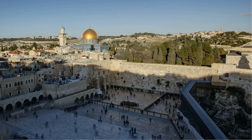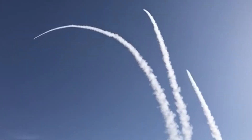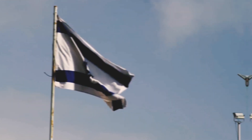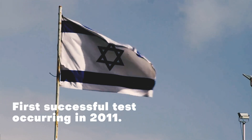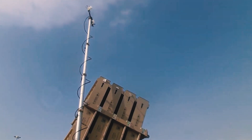The Iron Dome was first used in combat on March 27, 2011, during Operation Pillar of Cloud, where it successfully intercepted a number of Kassam rockets launched from Gaza at Israeli towns near the border. Israel has been investing in the development of this system for many years, with the first successful test occurring in 2011. By 2012, it had intercepted more than 1,000 rockets from Gaza.